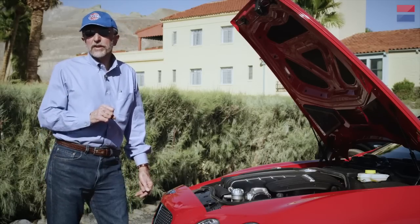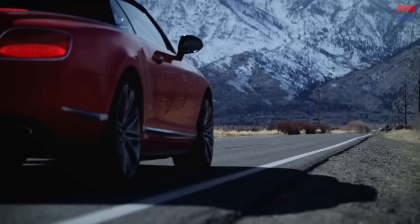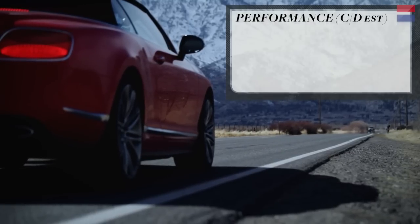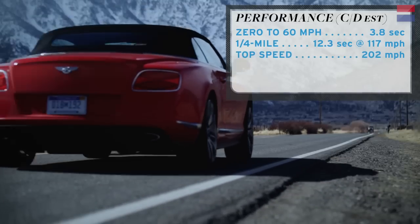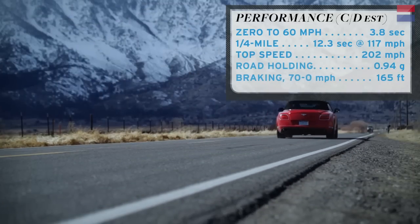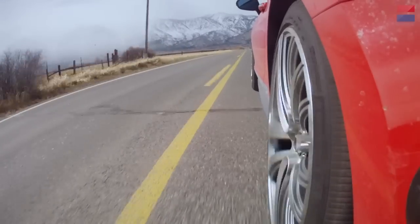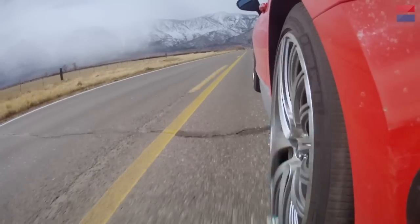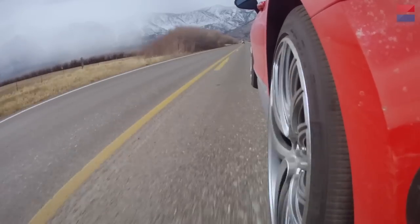Bentley is claiming a 0-to-60 time of 4.1 seconds for this latest version, but based on our previous tests of these cars we expect this one to get to 60 in the high threes. This is a full-blast 0-to-60 run — I bet this is under four seconds. The transmission upshifts crisply at 6,300 RPM with a nice firm shift, and we're already at 100 miles an hour.